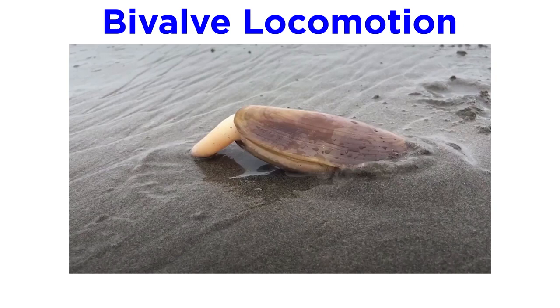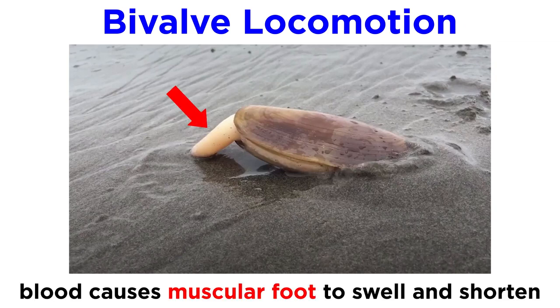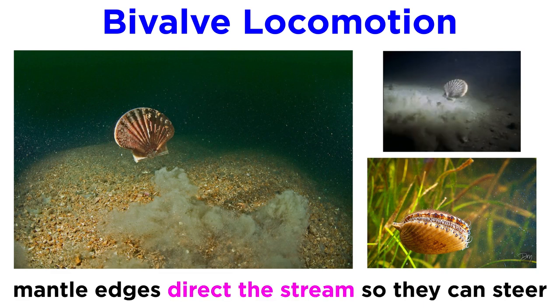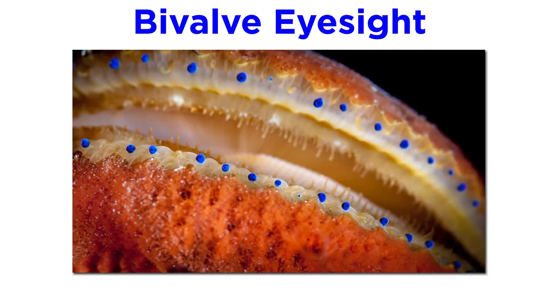Adult bivalves that do not anchor themselves permanently to the substrate initiate movement by extending a slender muscular foot between their valves, pumping blood into their foot, causing it to swell and then shorten, which pulls the animal forward or down into the substrate. In terms of locomotion, some bivalves, like some scallops and file shells, can actually swim, albeit in a jerky motion, by clapping their valves together in order to create a type of jet propulsion. Though it might look clumsy, the mantle edges can direct the stream of expelled water so the animals can swim in almost any direction.